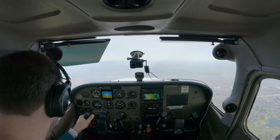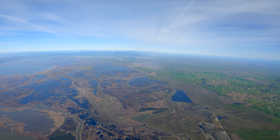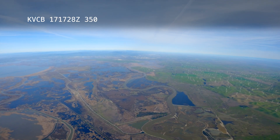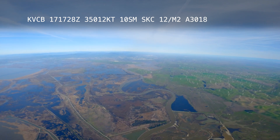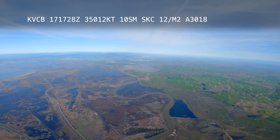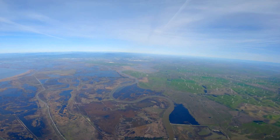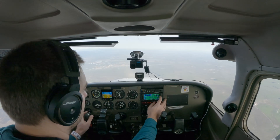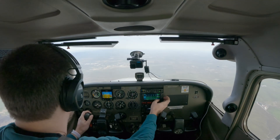So we'll start our descent in a bit. Nut Tree Airport, Vacaville, California — automated weather observation, 1728 Zulu: wind 350 at 12, visibility 10, sky clear, temperature 12°C, dew point -2°C, altimeter 3048. November 2129C, Travis approach, contact Travis North 126.6. Travis North, Skyhawk 2129C, 5,300 descending. November 2129C, Travis approach, altimeter 3015.